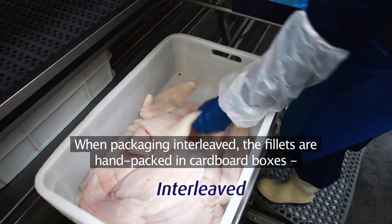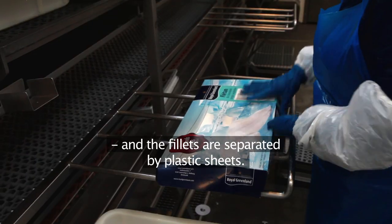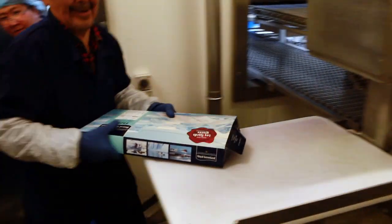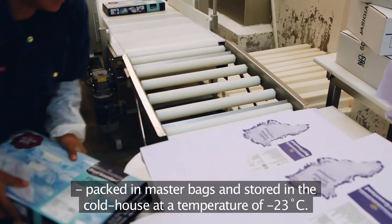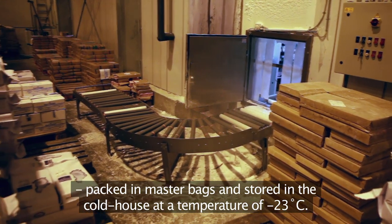When packaging interleaved, the fillets are hand packed in cardboard boxes and separated by plastic sheets. The boxes are then quick frozen in horizontal plate freezers, packed in master bags, and stored in the cold house at a temperature of minus 23 degrees Celsius.